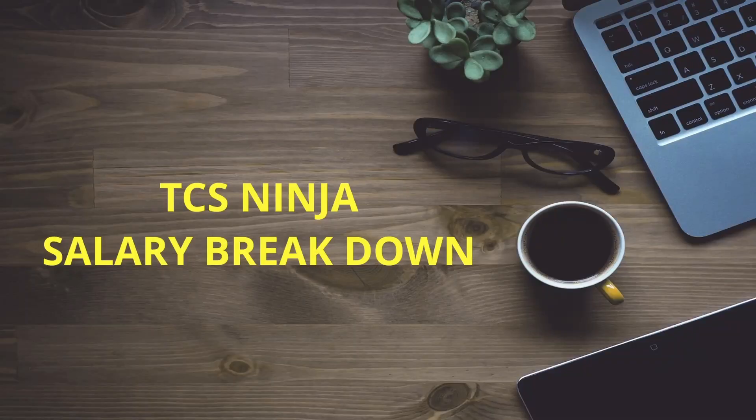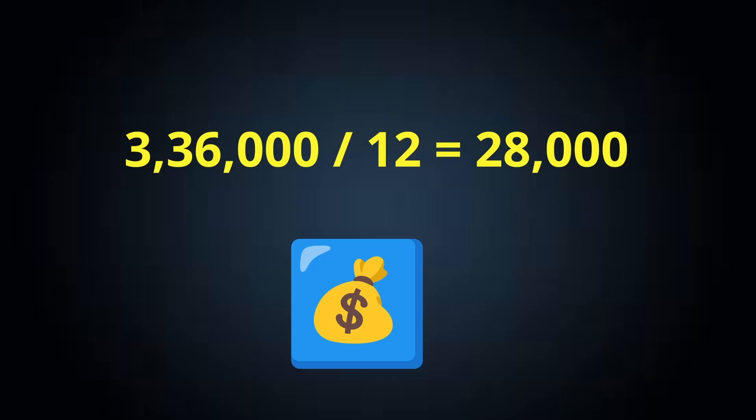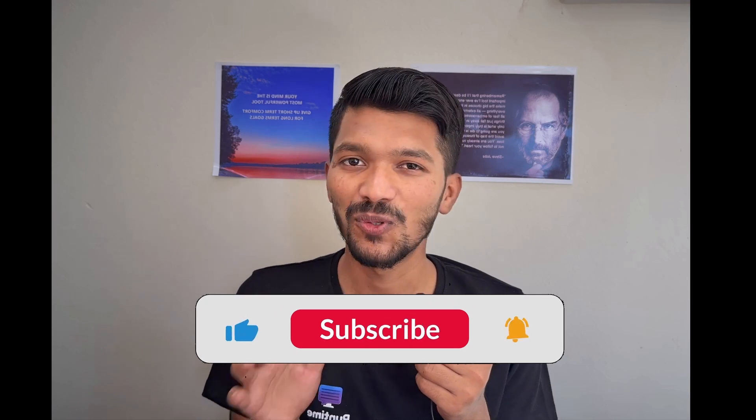Now let's move on to TCS Ninja salary breakdown. The package for TCS Ninja is ₹3,36,000. Using the traditional method: ₹3,36,000 divided by 12 turns out to be ₹28,000 per month. But will you be getting ₹28,000? Absolutely no — instead you will be getting either ₹23,000 or ₹24,000 per month depending on your city. On the third month with quarterly bonus, you will be getting roughly ₹25,000 to ₹26,000.